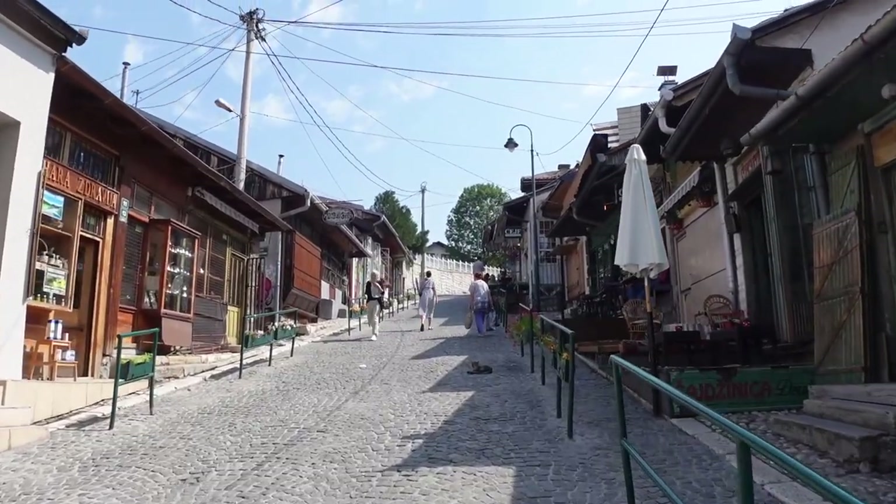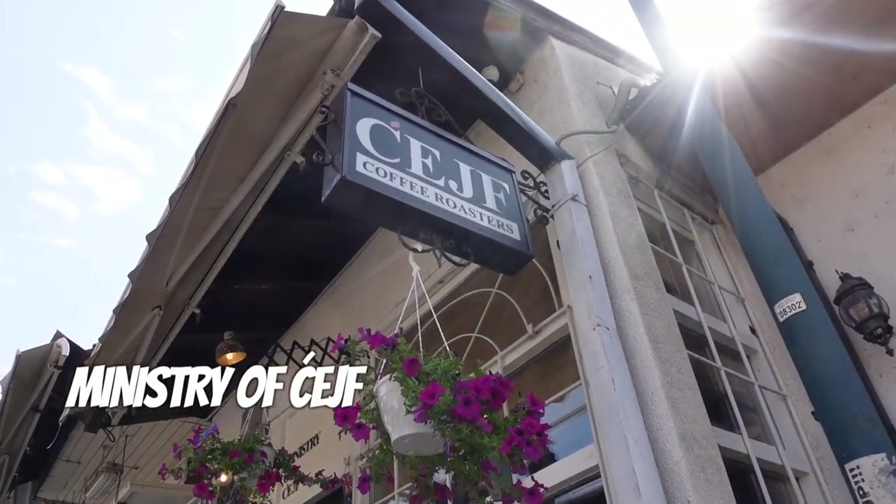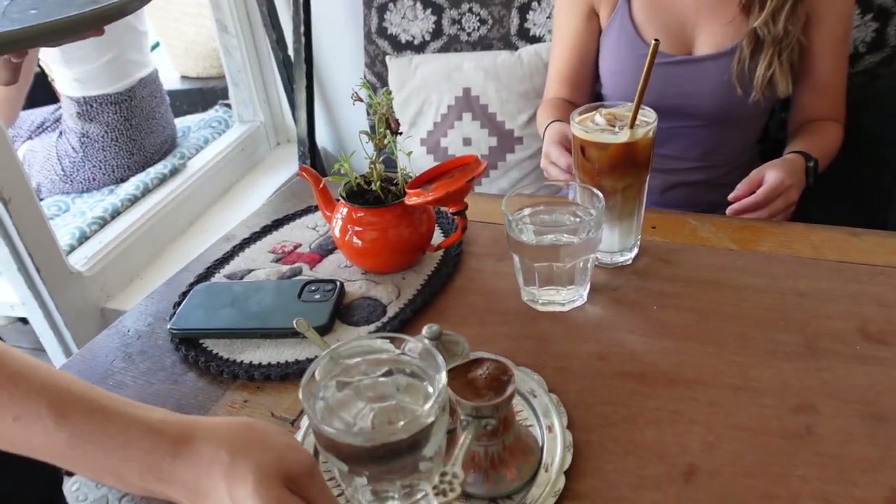We're kicking things off by grabbing some Bosnian coffee at a really cool spot called the Ministry of Chafe. This is a small little shop in Old Town that has a really cool looking feel to it.